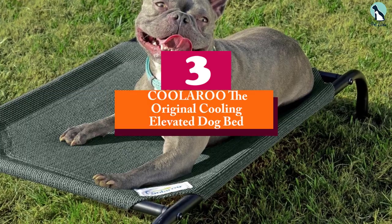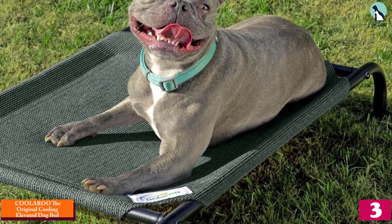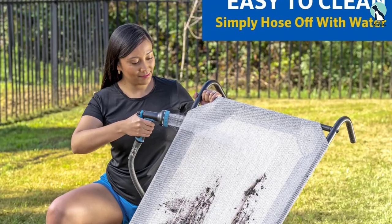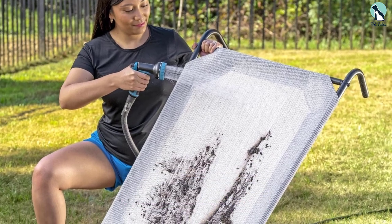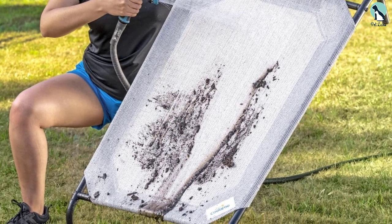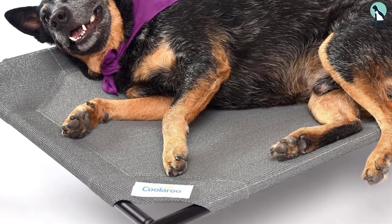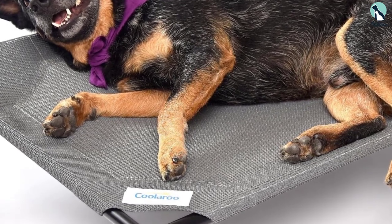At number three we have the Cooleru Original Cooling Elevated Dog Bed. If you need a cooling dog bed that is lightweight and can easily move around the house, the Cooleru comes highly recommended by our testers. It is designed to keep dogs cool by keeping them off the hot ground on a breathable yet comfortable material. While assembly was a bit challenging and might require two people, once put together it's easy to move around since it's so lightweight, and its elevation lets you vacuum underneath without having to pull it out.